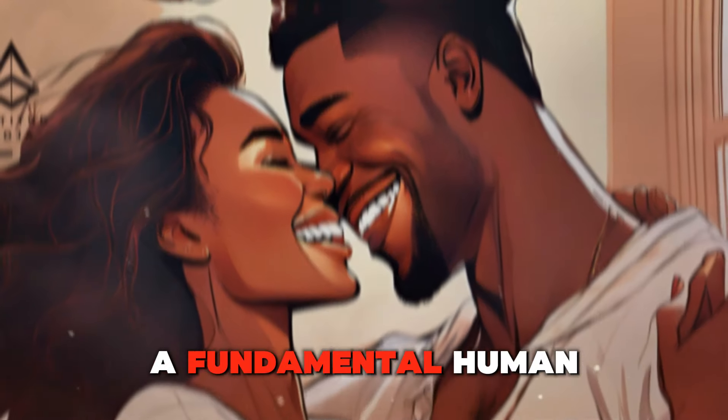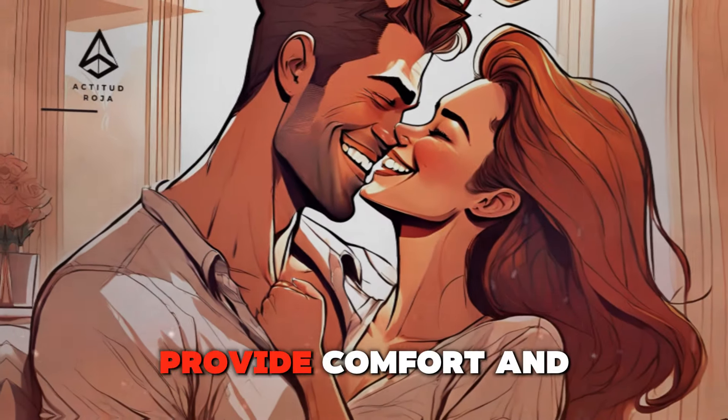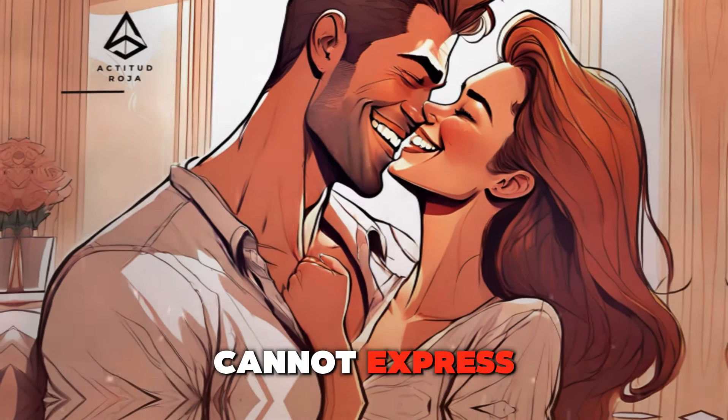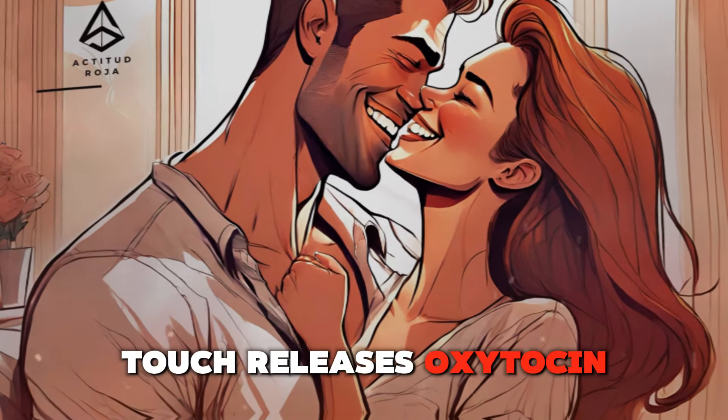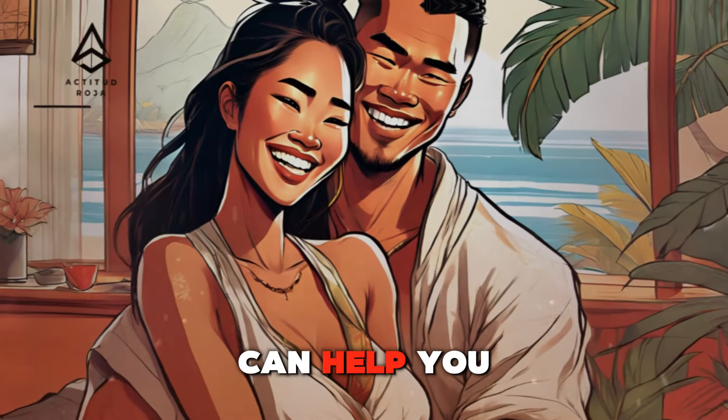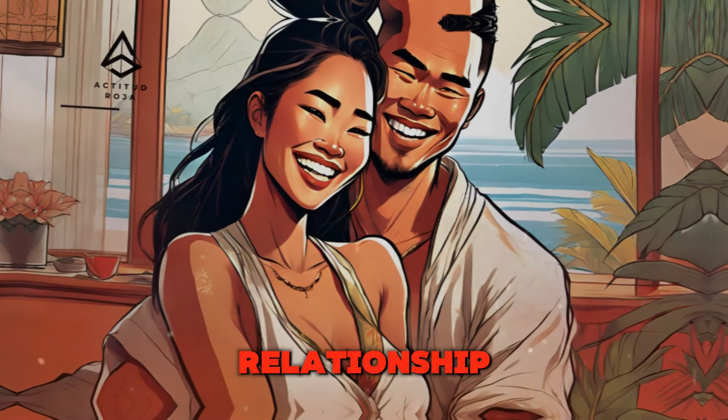Physical touch is a fundamental human need. It has the power to convey emotions, provide comfort, and establish a deep connection that words often cannot express. Touch releases oxytocin, also known as the love hormone, which promotes bonding and reduces stress. Recognizing the importance of touch can help you use it more effectively to strengthen your relationship.